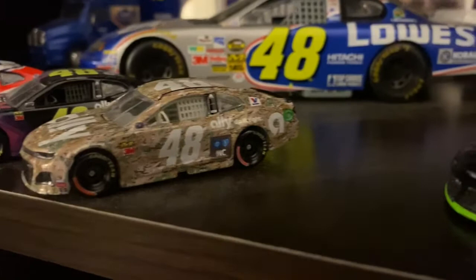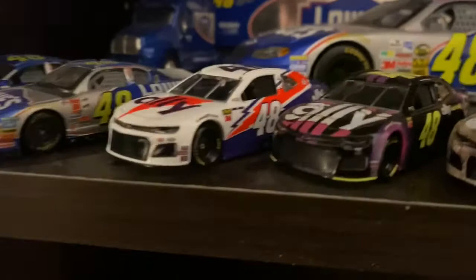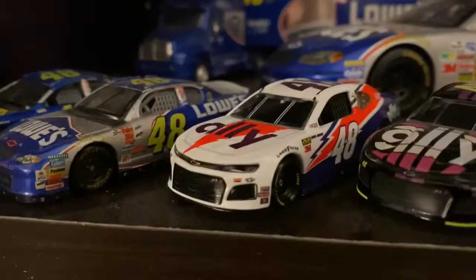One thing I noticed is — I don't know if that's a misprint — but on the rims, there's red ink. I think it's just a misprint. These two are from Lionel. I ordered the throwback as soon as I saw it, and I'm also waiting on the Chase Elliott Roval scheme win.